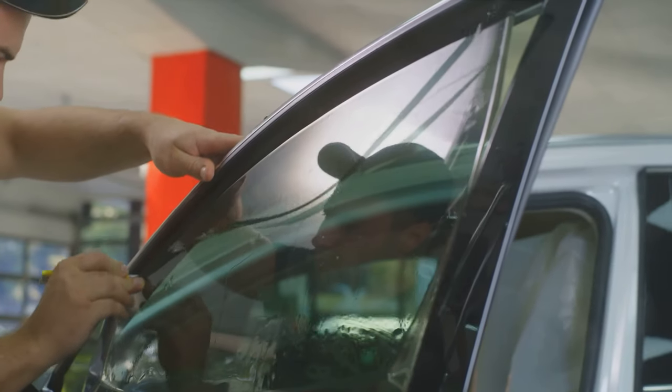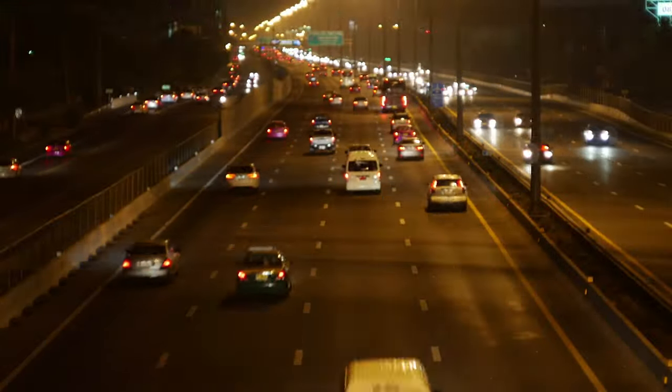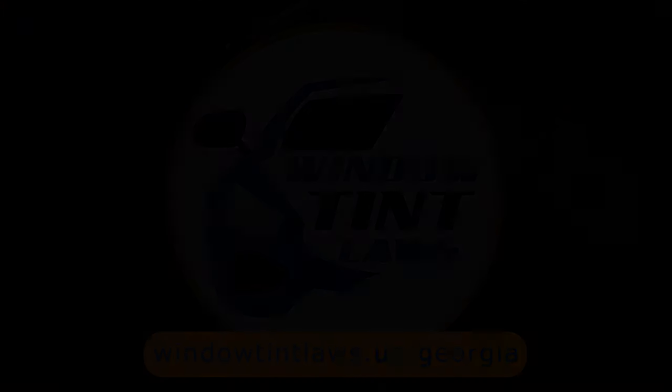That's a rundown of Georgia's legal tint limits, the color restrictions, and the potential penalties. It's a lot to keep in mind, but it's all about making sure that everyone on the road is safe. If you need more detailed information, don't hesitate to check out the link provided — it's always better to be fully informed, especially when it comes to legal matters like this.